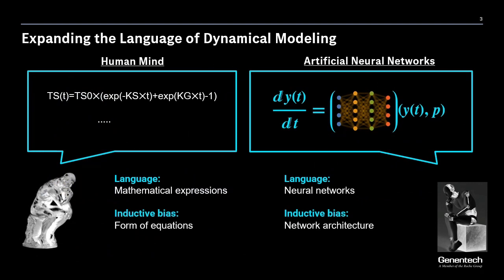The first step to partner with machines is to expand our modeling language. Our dynamical models have been stated as mathematical expressions, and with each choice of expression, there is an implicit inductive bias associated with it — such as the assumption that certain relationships are linear. In the age of machine learning, we have seen much progress of data-driven algorithms. Such models are often expressed in the language of neural networks, and with the advent of new methodologies such as neural ODEs, we are now able to mix calculus with neural networks. These models also come with a certain inductive bias, and we can encode well-accepted pharmacological principles into the architectures themselves.